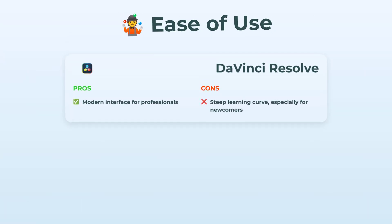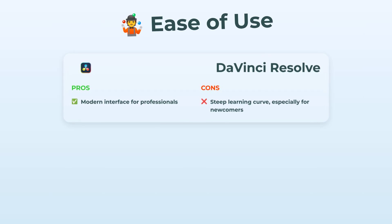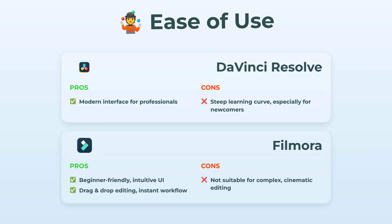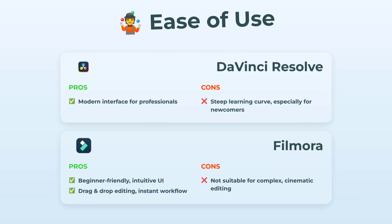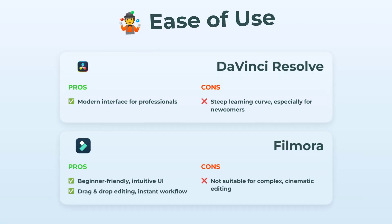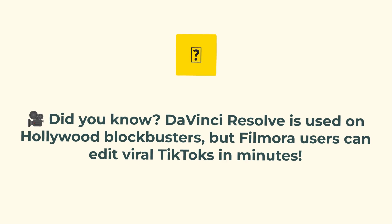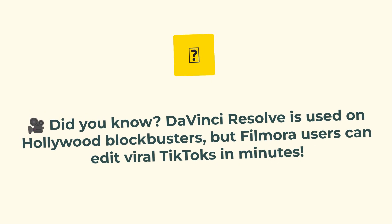Ease of use — this is where things flip. DaVinci Resolve has a very modern, very pro interface. Seriously, imagine mission control. But that learning curve — if you're new to editing, you might be screaming into your keyboard for a while. Filmora, on the other hand, is pretty much the definition of friendly. The UI is super clear, workflows are instant, you just drag, drop, swipe, done. If you're a beginner or making quick edits, it's an absolute breeze. For pure usability, Filmora's the winner here. Fun fact: DaVinci Resolve is literally used on Hollywood blockbusters, but Filmora lets everyday users edit viral TikToks in minutes.